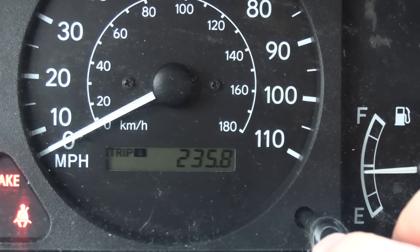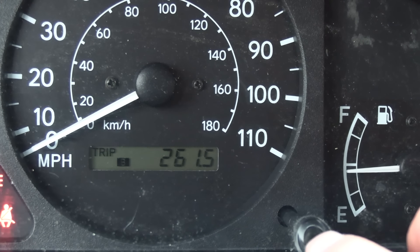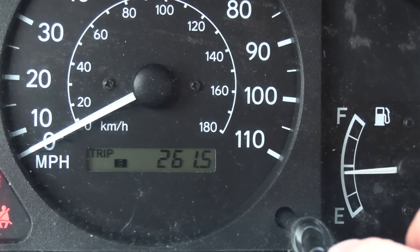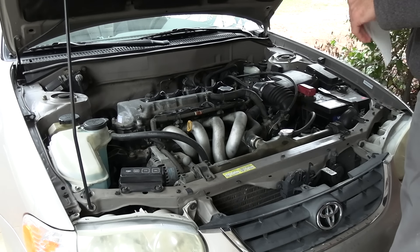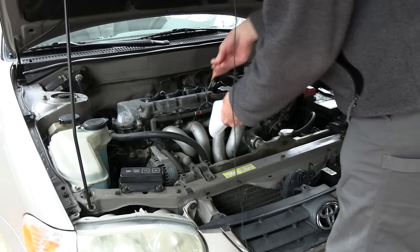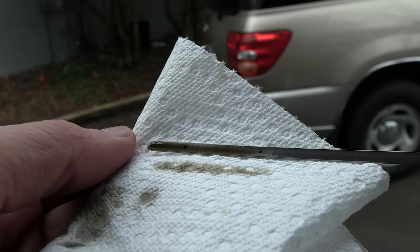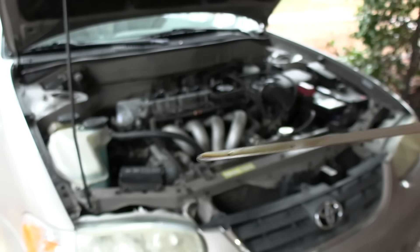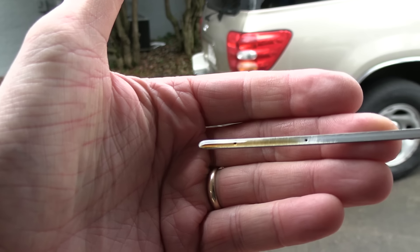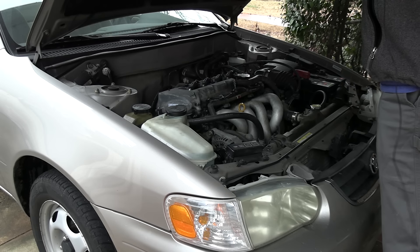My wife did about 200 miles of interstate driving yesterday, so 200 of that 261.5 miles at least is interstate driving. Let's see how much oil she used. I drove the car this morning — it's warm, been sitting for at least five minutes. Looks like the oil is now perfectly at the top dot. So she did use some oil, because if you recall it was about a quarter inch above the top dot. So that's probably a quarter of a quart of oil in 250 miles.